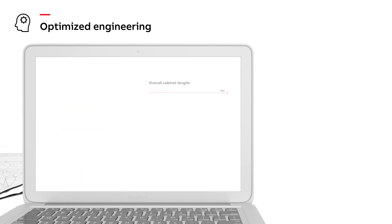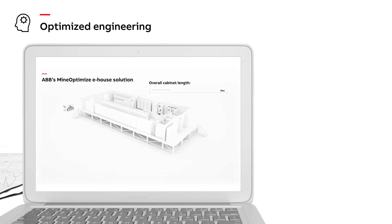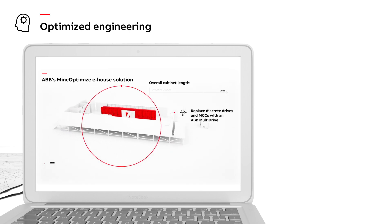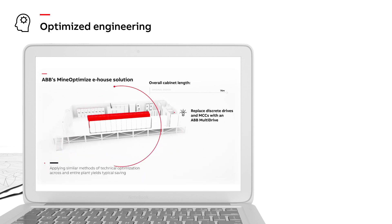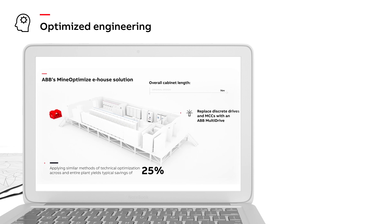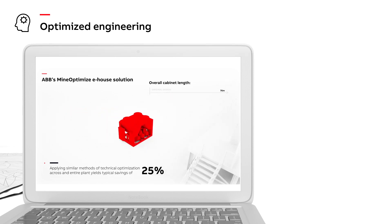Throughout the project, ABB ensures the right technology is hand-picked to match the needs of each individual solution. Technical optimization throughout the entire plant yields cost savings of about 25% while reducing overall project time.